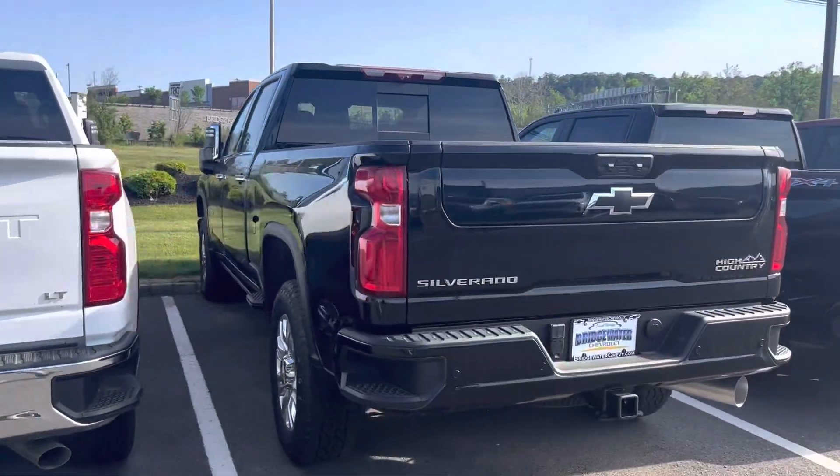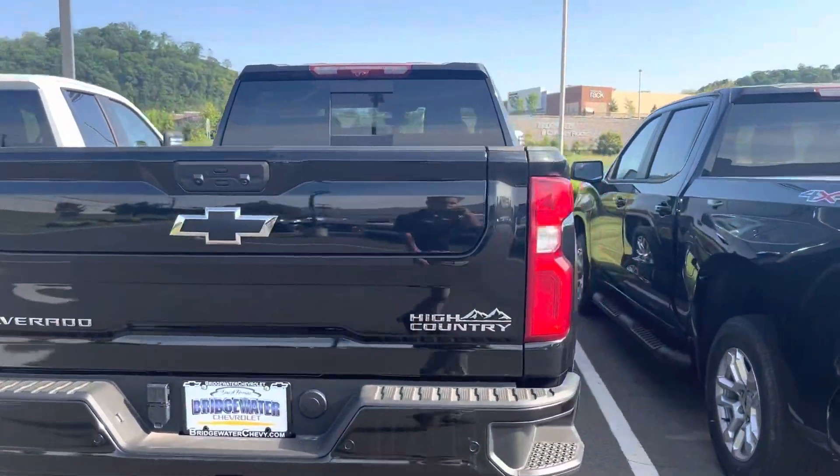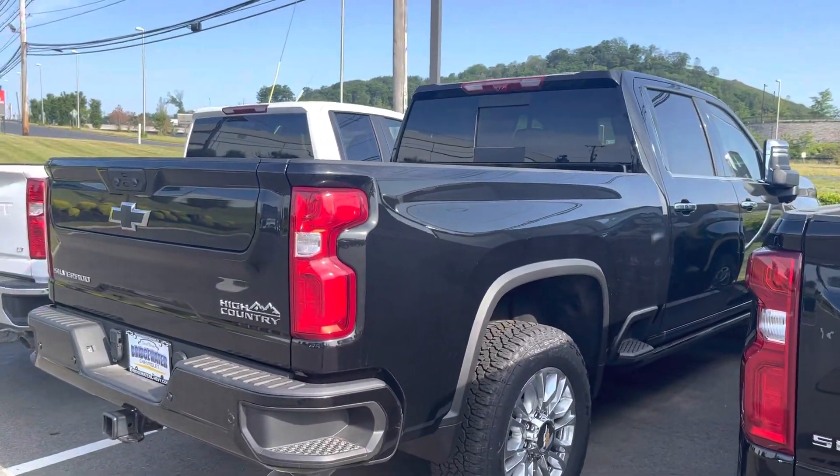I also have a 2023 High Country here, still available.